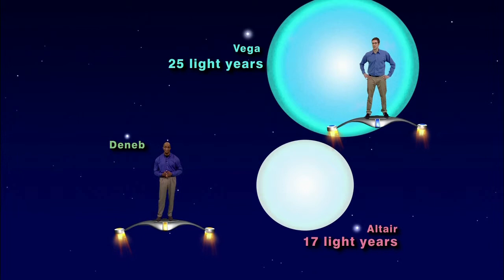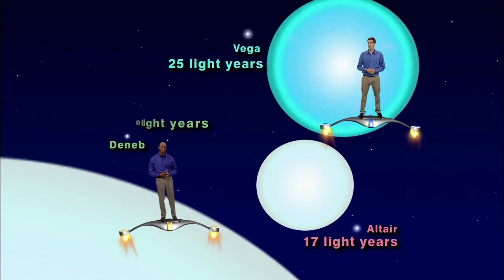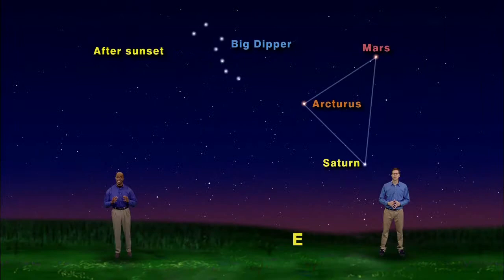The last star of the summer triangle is the blue-white supergiant Deneb. Deneb is almost 60,000 times as bright as our Sun. However, because it's almost 3,000 light years away from us, it appears much fainter than Vega and Altair.